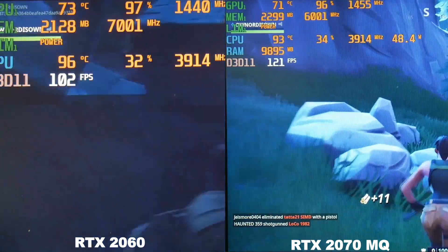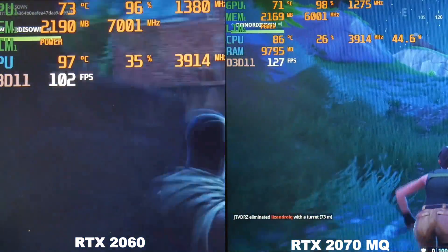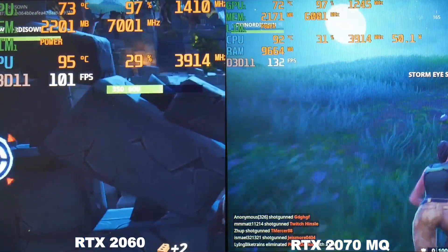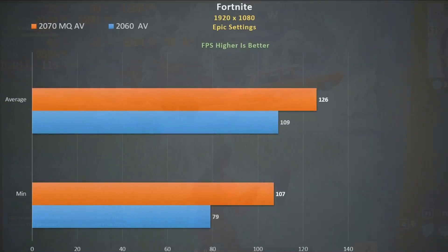In Fortnite epic settings, the 2060 boosts more than the 2070 Max-Q but not enough to offset the extra 20% shaders the 2070 Max-Q has. It's good to see the CPU maintaining a high boost clock. We see a 16% advantage in average frame rate for the 2070 Max-Q and a 35% improvement in minimum frame rates. Still, you don't need a 2070 Max-Q to play this game with decent frame rates.